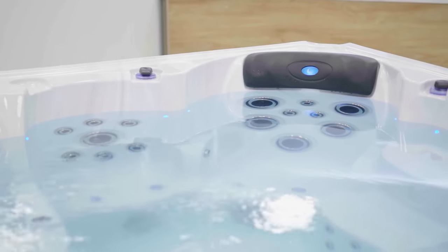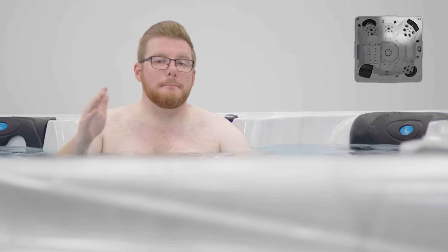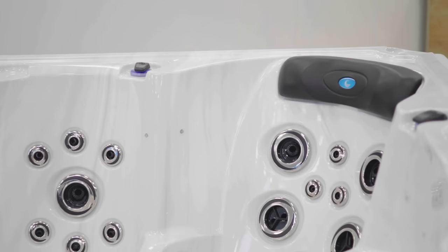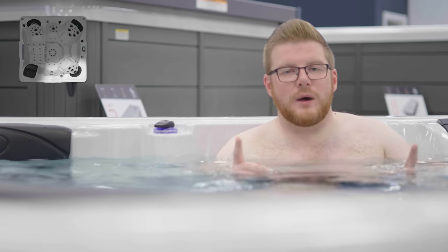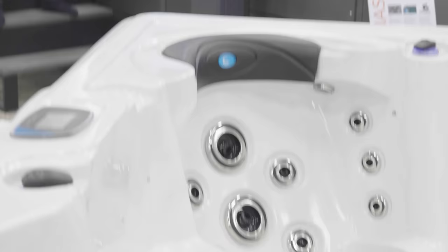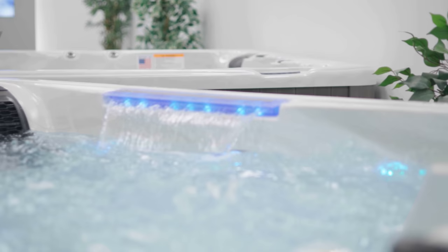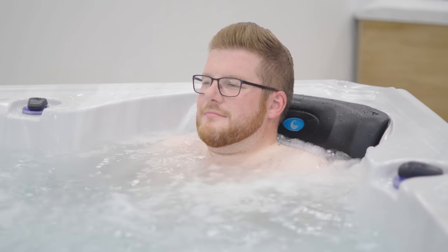Pump 2 serves the two seats at the front right, including the right-hand reflexology jets in the foot dome. These two seats really target the muscle groups in the lower, middle back, and shoulders. The moulded armrests include a pair of wrist jets and even some inward-facing hip flexor jets. Pump 3 then serves the two seats on the front left, as well as the left-hand side of the foot dome. The left-hand captain seat is reverse moulded, so it has these downward-facing shoulder jets. Not many spas have air blowers these days, but the 12-outlet air jets give you a refreshing cool bubble sensation, especially after a good 30 minutes in the spa.